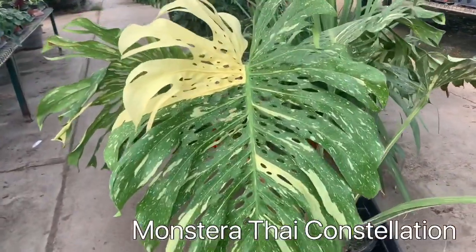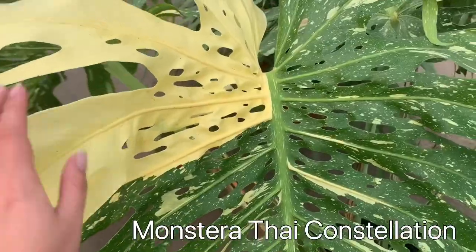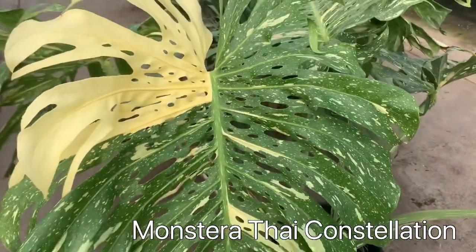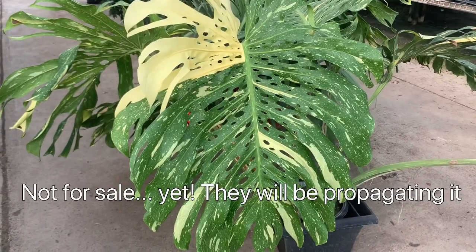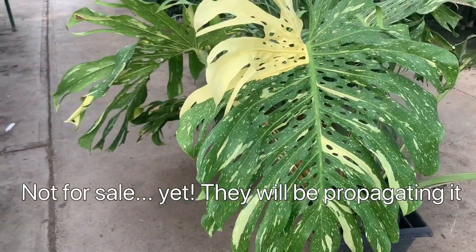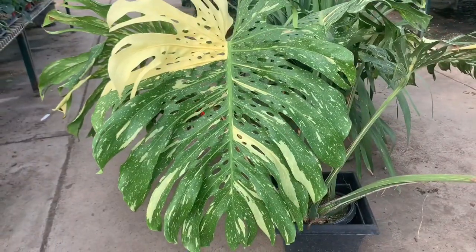Look how freaking huge this is — they literally just got this in today. I don't know if it's for sale or not, but that is insane. It's a Monstera Thai Constellation.